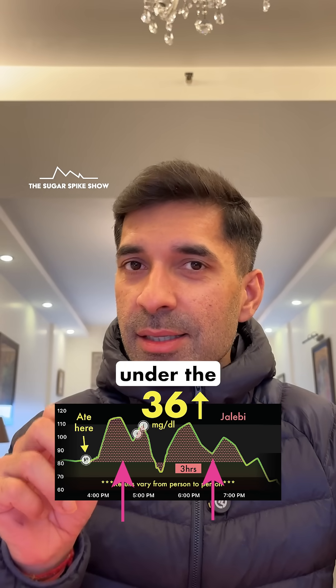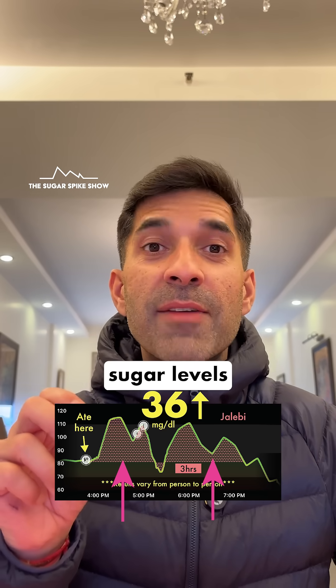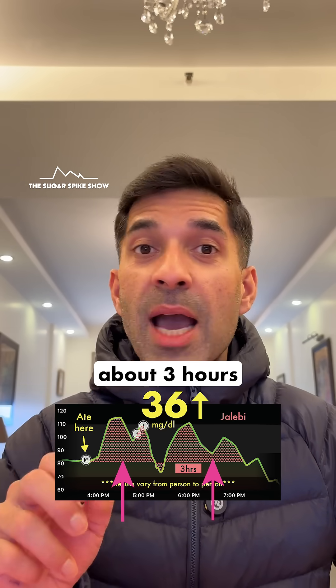And did you notice the area under the curve? The red dots — they show that my blood sugar levels remained high for a very long time, about 3 hours.